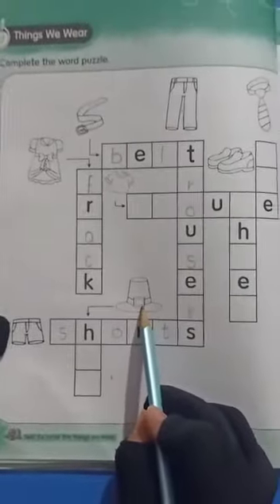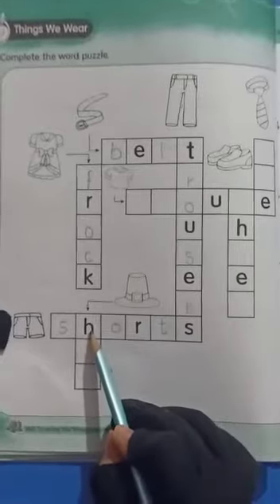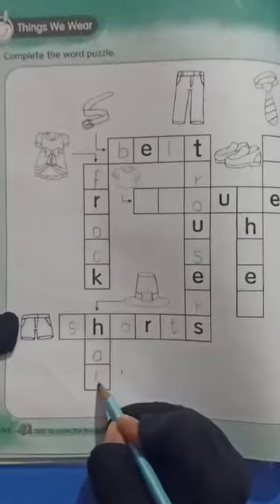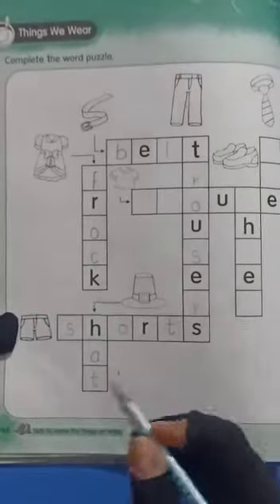What is this? Yes, it's a hat. H-A-T. Hat.